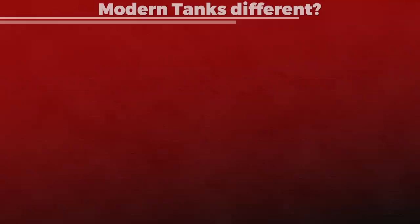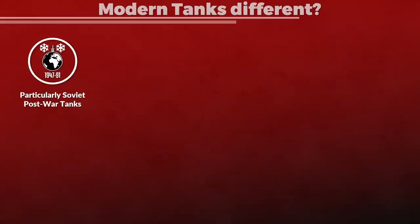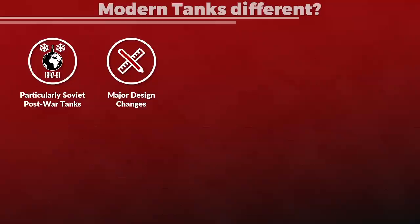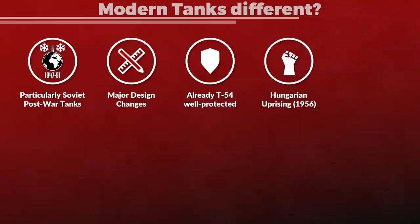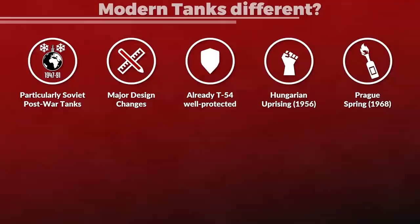One could argue this was the same with post-World War II tanks, but particularly for Soviet post-war tanks there seems to be a major design change. Tankoland, who wrote the research report and various articles about Soviet tanks based on Soviet primary sources, has the impression that already the T-54 was well protected against Molotov cocktail attacks. This is likely related to Soviet experience during the Second World War, and probably also due to their experience in the Hungarian Uprising in 1956 and the Prague Spring in 1968, where Molotov cocktails were used against Soviet tanks. Additionally, sealing and other measures likely improved with the T-55, since it was an upgraded T-54 with a nuclear protection system.